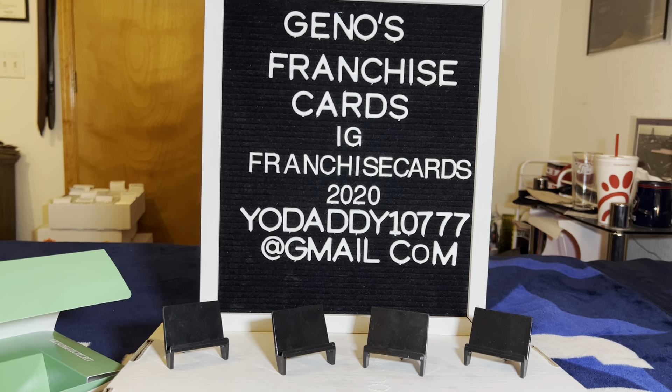Granted, Panini now probably might not be in business for much longer or whatnot. But yeah, that kind of sucks.